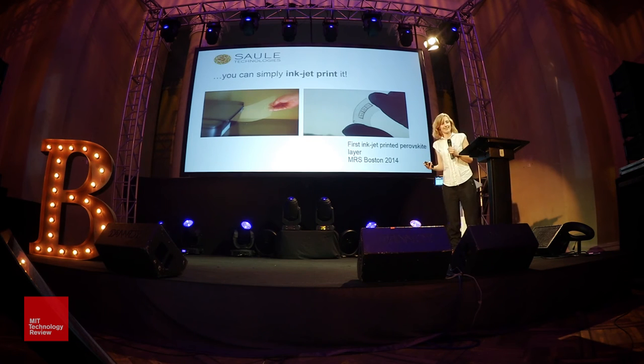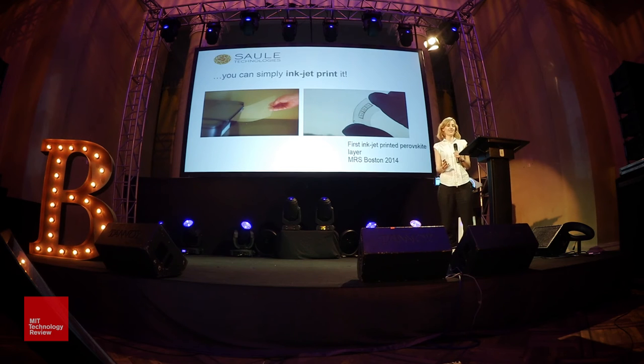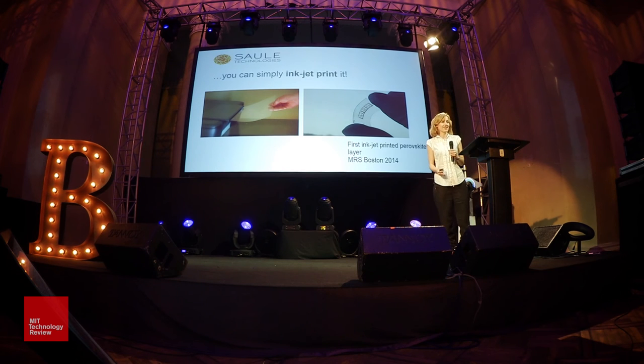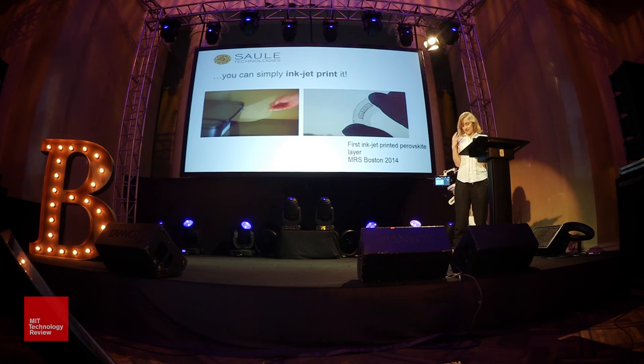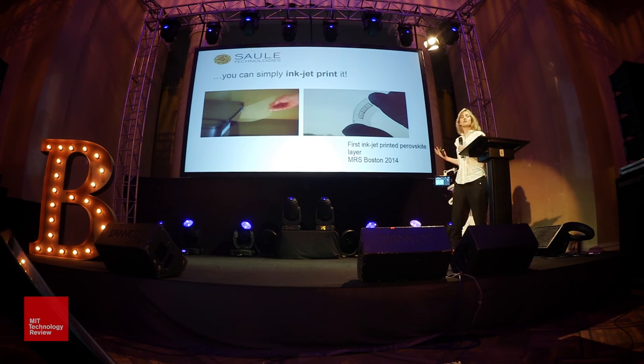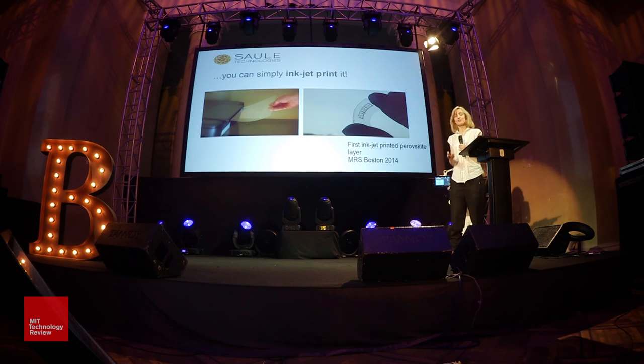They can be cheap because you can print it, and this is what we are actually doing with our technology. The company I founded with my two friends, Peter and Arthur, wants to commercialize flexible perovskite foil using inkjet printing technology. We want to make solar power cheap and available for everyone. In fact, this may be the first time in history when green energy can directly compete with fossil fuels.